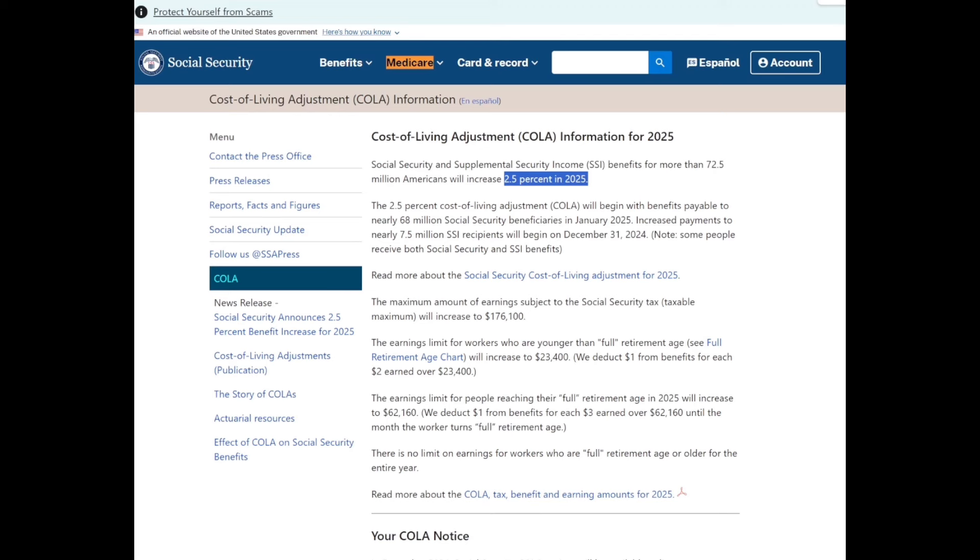Whatever your gross benefit is, pull out your calculator, take your gross benefit and multiply it by 0.025. Note: if you do 0.25 that means you're multiplying it by 25 percent — you certainly don't want to do that. So make sure it's 0.025.